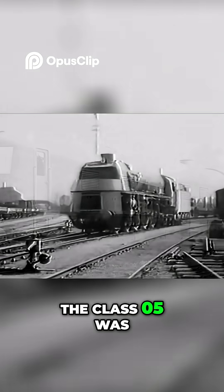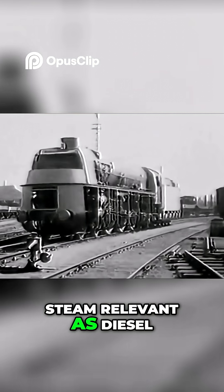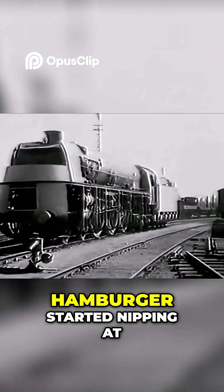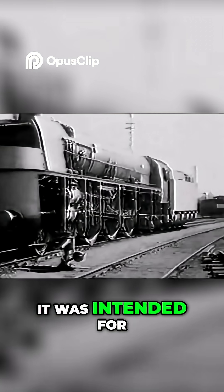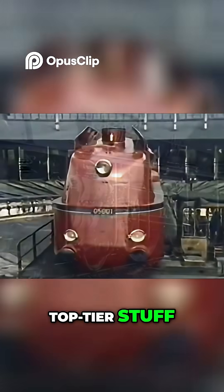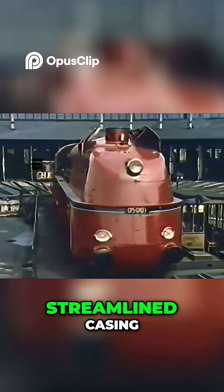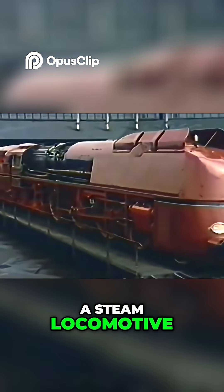The Class 05 was part of the Deutsche Reichsbahn's effort to keep steam relevant as diesel units, like the Flying Hamburger, started nipping at its heels. It was intended for express passenger services — top-tier stuff. With a sleek, streamlined casing, it looked more like a futuristic spaceship than a steam locomotive.